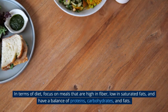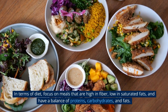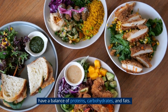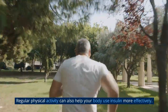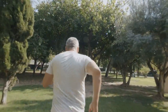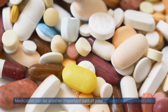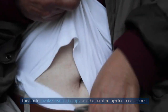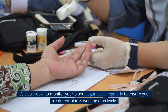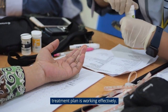In terms of diet, focus on meals that are high in fiber, low in saturated fats, and have a balance of proteins, carbohydrates, and fats. Regular physical activity can also help your body use insulin more effectively. Medication can be another important part of your diabetes management plan, involving insulin therapy or other oral or injected medications. It's also crucial to monitor your blood sugar levels regularly to ensure your treatment plan is working effectively.